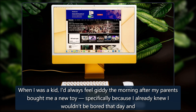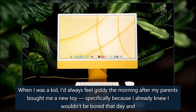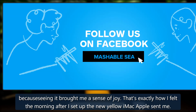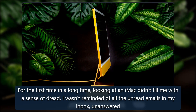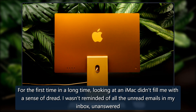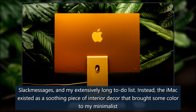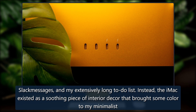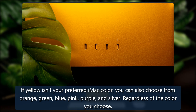The iMac is finally exciting again. When I was a kid, I'd always feel giddy the morning after my parents bought me a new toy, specifically because I knew I wouldn't be bored that day — seeing it brought me a sense of joy. That's exactly how I felt the morning after I set up the new yellow iMac Apple sent me. For the first time in a long time, looking at an iMac didn't fill me with dread. I wasn't reminded of all the unread emails in my inbox, unanswered Slack messages, and my extensively long to-do list.